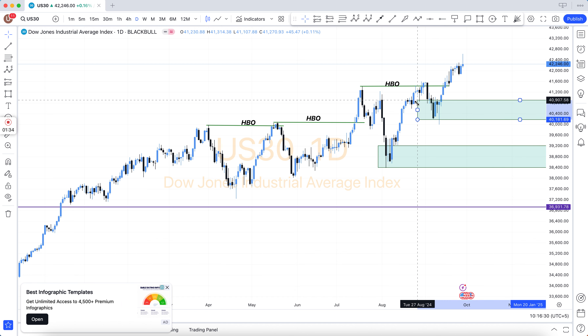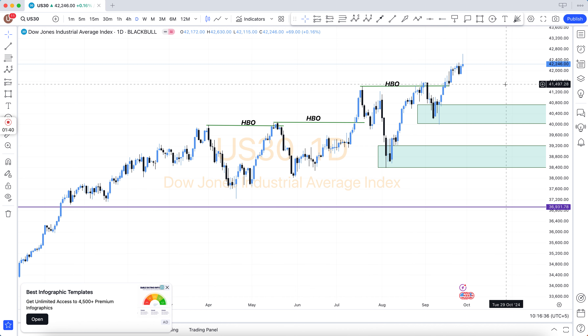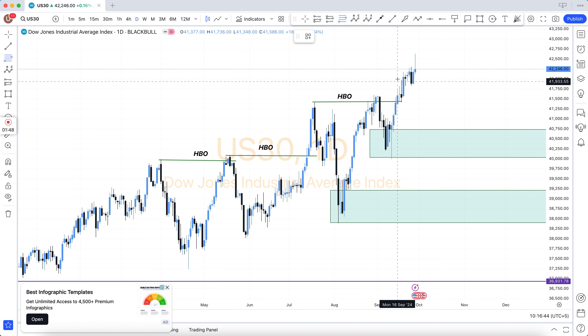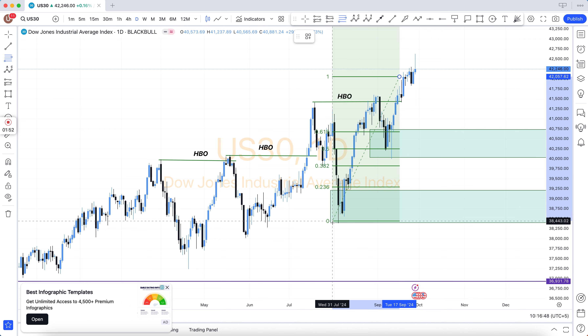Other concepts include: demand area, supply area, bullish engulfing, bearish engulfing, support and resistance, structure breakout, structure breakdown, double top, double bottom, triple top, triple bottom, higher highs, lower lows, QM level, and how to use Fibonacci — and there are many more.